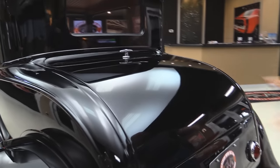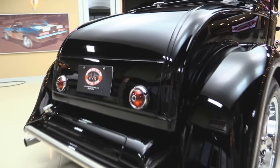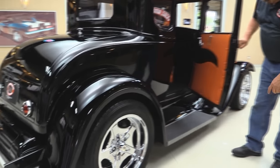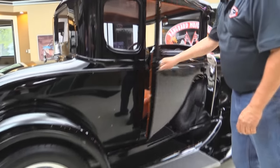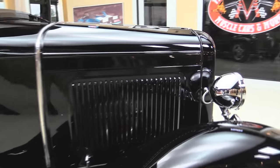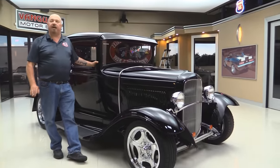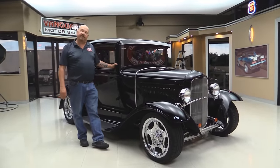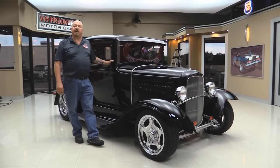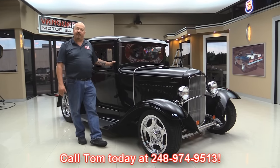Look at the reflection in that black paint — they did a great job. It's got the 32 gas tank there in the back. The wheels are amazing; that chrome is just popping. These doors also look great. Now at Vanguard Motor Sales, we are not a consignment dealer — that means we own all of our inventory. We spend the time to check the cars out before we buy them. We've got over 170 in stock right now. When we get them here to our shop, we inspect them so we can answer all your questions when you call at 248-974-9513.